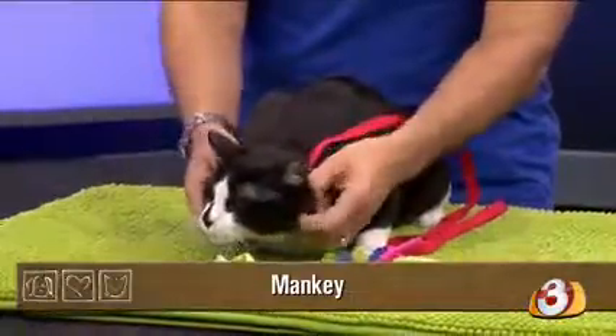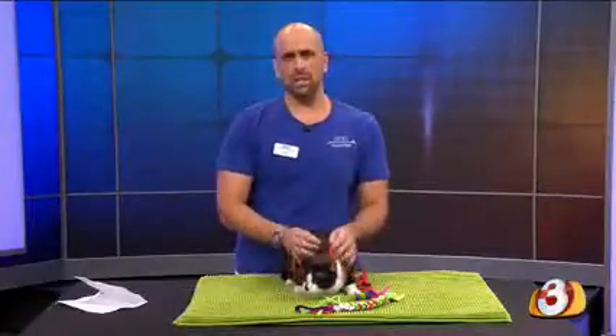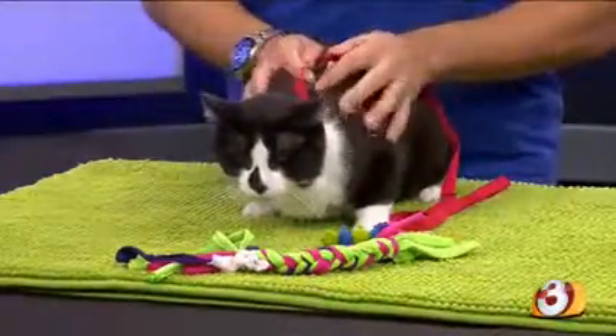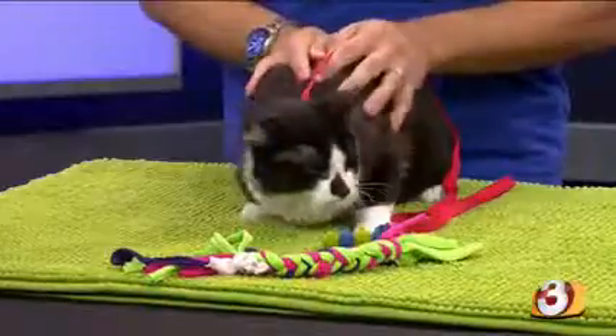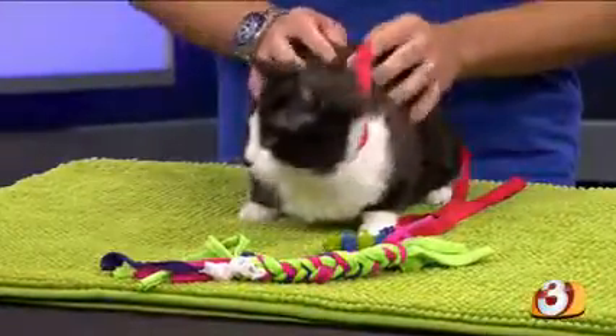Manky is very shy. He was actually abandoned outside of a shelter, and so when we brought him in to the Humane Society, volunteers and the behavior team were able to assess him to see what his needs would be. Now that he's been there in a safe place, has had a few meals, a soft place to sleep, and a bathroom, he is warming up to volunteers and to other people.